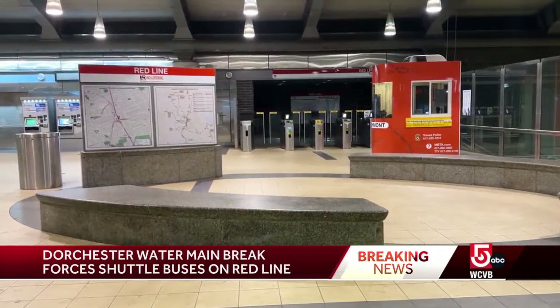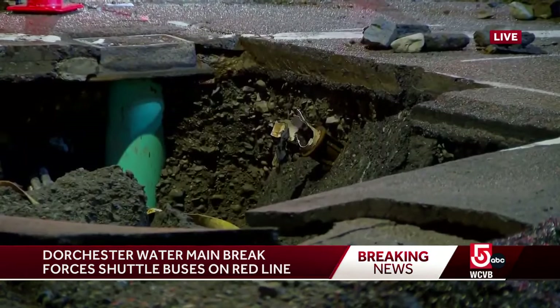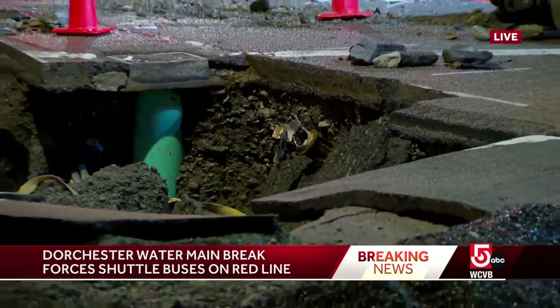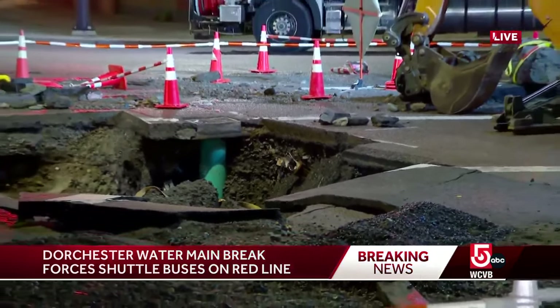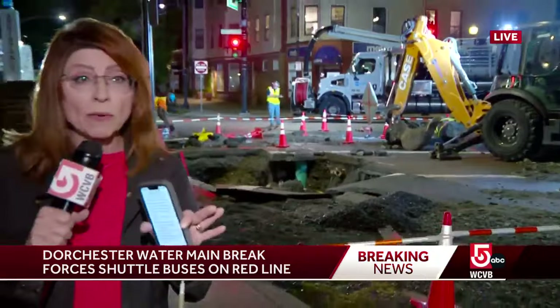How long will it take to clean this up and make repairs? We are talking to the communications director for Boston Water and Sewer, who is on scene. He says definitely well into the night — expect this to affect your morning commute. You won't be able to use this intersection. As for the MBTA, we're told that is being evaluated on an hour-to-hour basis.